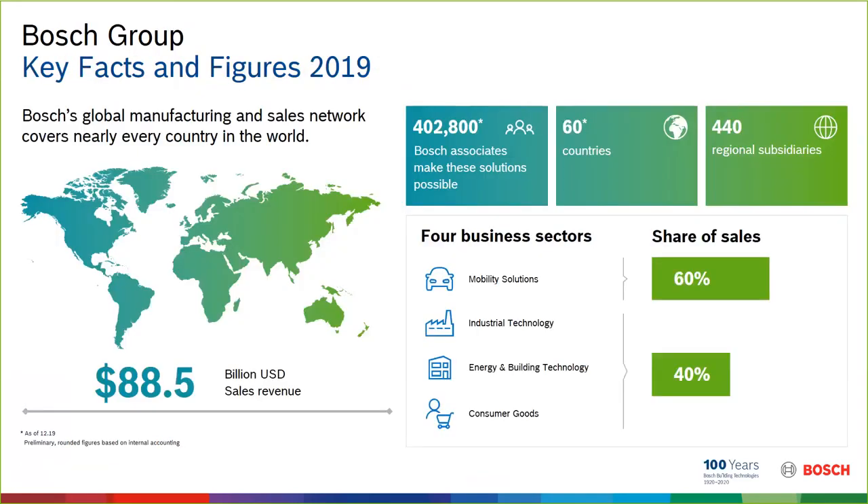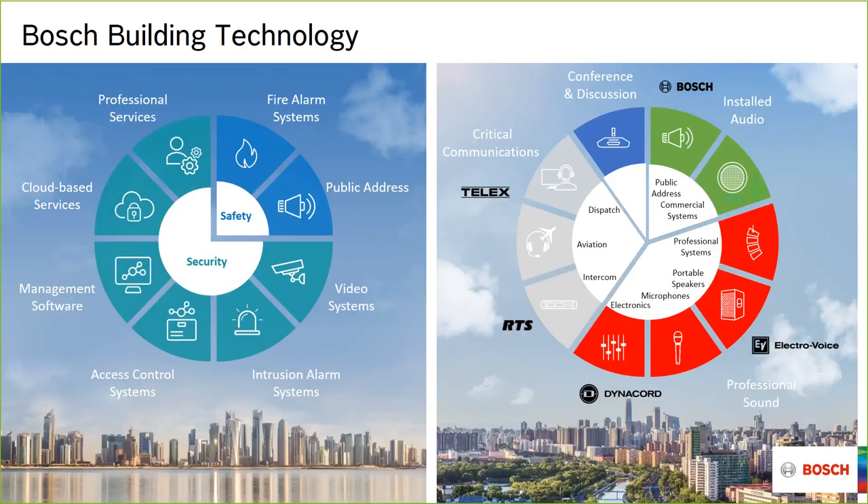A little bit about Bosch as a whole: we are a very large privately held company, just over 400,000 employees, almost 70,000 of those dedicated to research and development. A big part of our business is in mobility solutions — the automotive industry — but over the last few years we've been significantly focusing more on energy and building technologies. One thing I'm very proud of about Bosch is that it is run by a charitable organization, which gives us the ability to give back to the communities we are involved in.